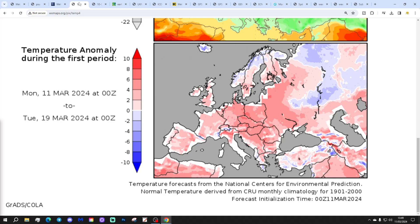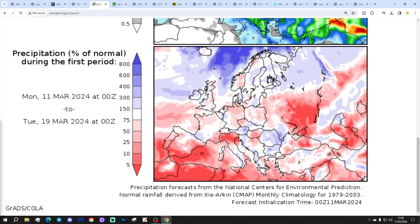Temperature anomalies for the 11th to 19th of March show we're coming out above average — going to be a mild to above-average week across most parts of Europe. And precipitation anomalies from the 11th to 19th of March show wet to average conditions in the north and west, with a little bit drier than average for southern and eastern regions.